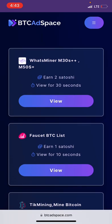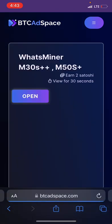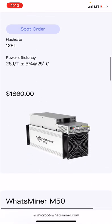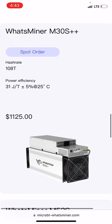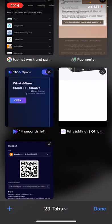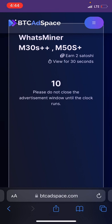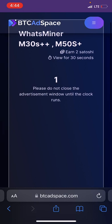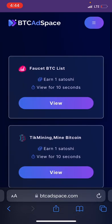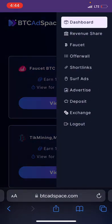Let me give it a try. I'll click on View, then click Open to launch the website. We'll wait for the timer to finish counting. I still have 12 seconds remaining. Please do not close the advertisement window until the clock runs out. It's down to two seconds, one second — done! Great, you have earned satoshi successfully.